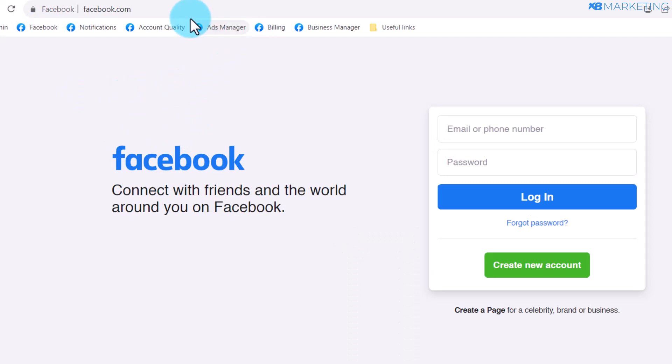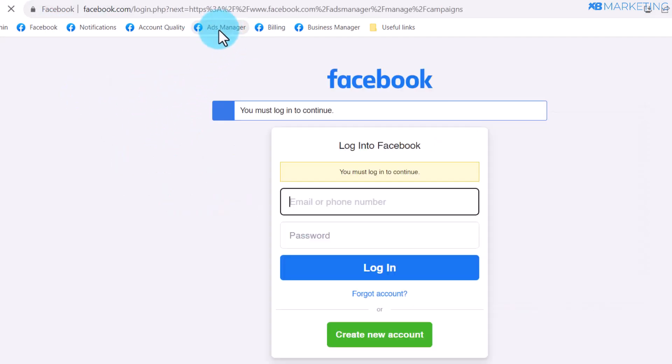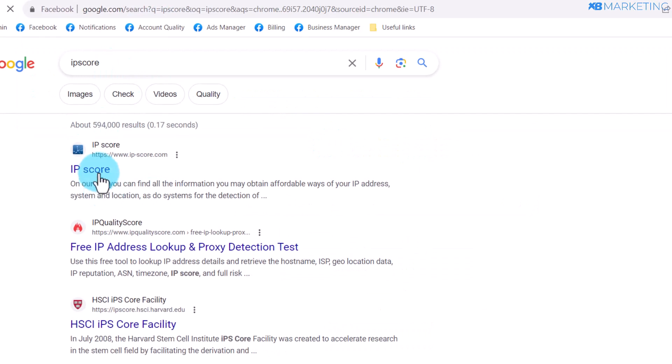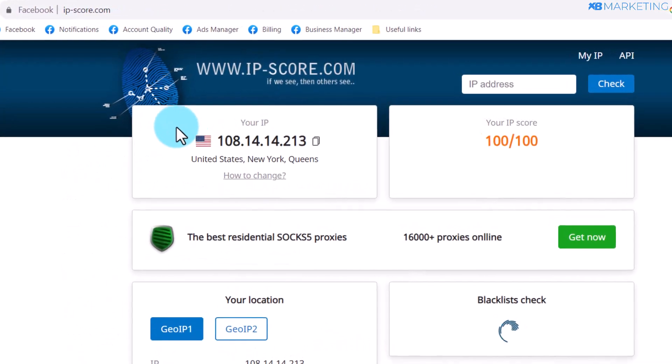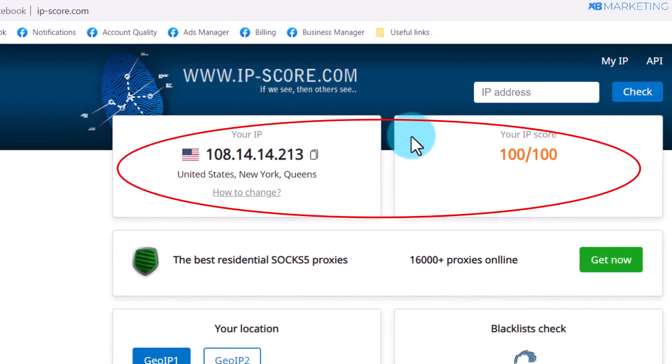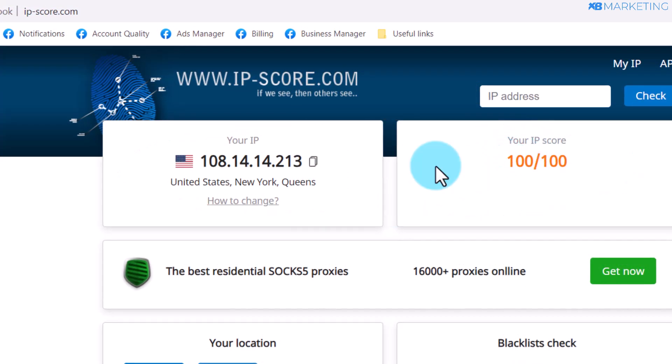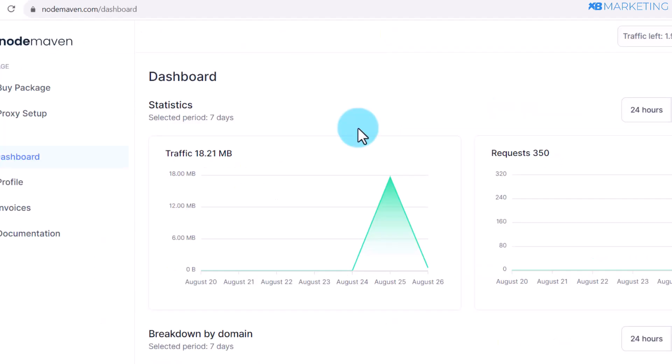As you can see, the proxy is working fine without any problem on Facebook. If I come over to the ad manager, the proxy is very fast and without any problem — meaning I can run multiple Facebook accounts and use this to run Facebook ads, Google ads, and Microsoft ads without any issues. If I type in IP score on Google and click the first link, you can see my IP address is now United States and the IP score is 100 out of 100. This means NodeMaving.com gives you only high quality addresses to create and run multiple social media and ads accounts without any issues.